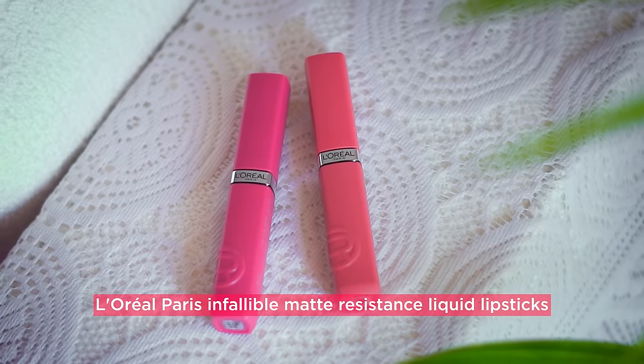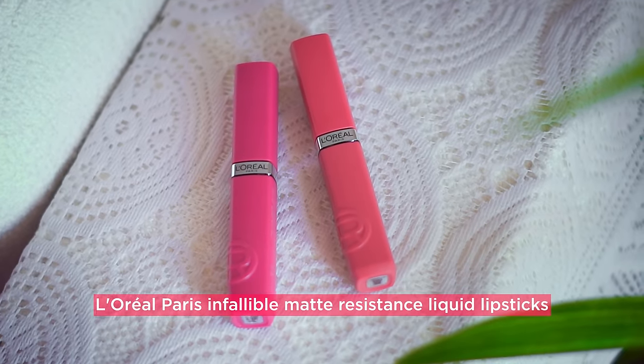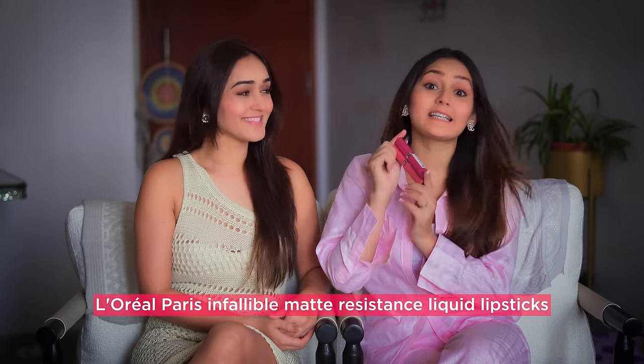Hey guys! Welcome to Sharma Sisters! So guys, today's video is very interesting. It's about a test — a test of the newly launched L'Oreal Paris Infallible Matte Consistent Liquid Lipstick.